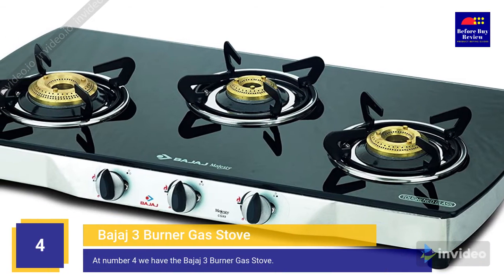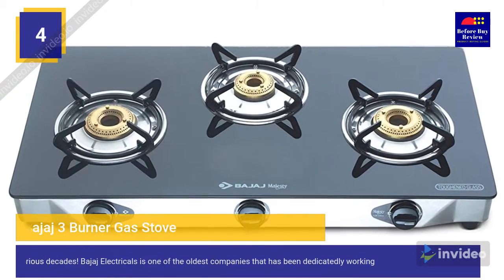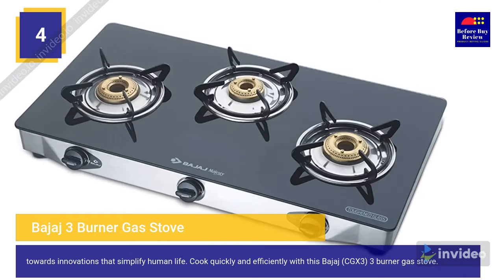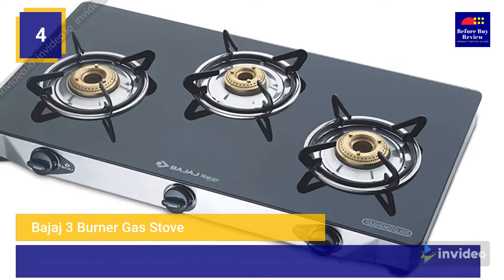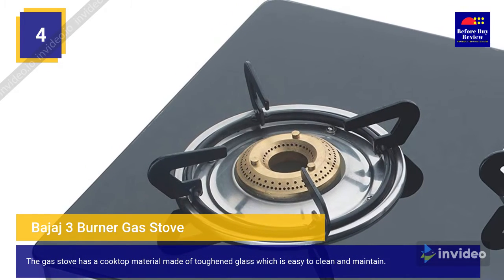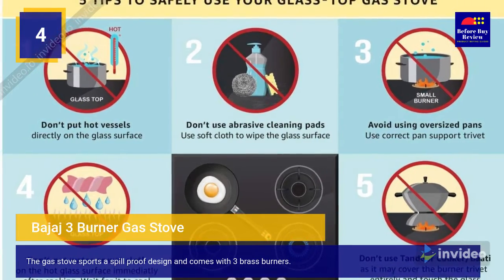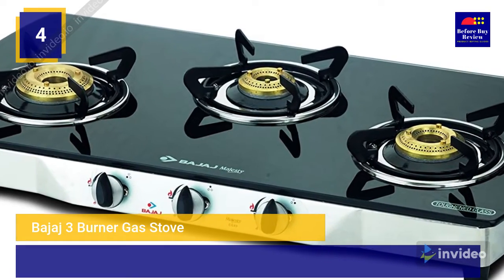At number four we have the Bajaj three burner gas stove. With eight glorious decades, Bajaj Electricals is one of the oldest companies dedicatedly working towards innovations that simplify human life. Cook quickly and efficiently with this Bajaj CGX3 three burner gas stove, which features a toughened glass cooktop that is easy to clean, a spill-proof design, and three brass burners.